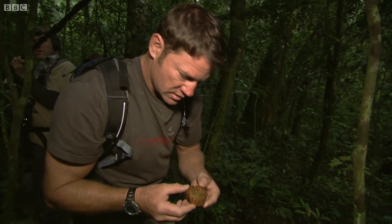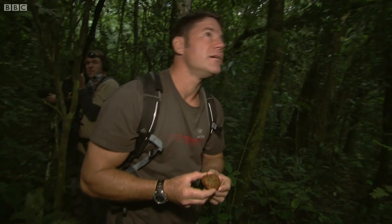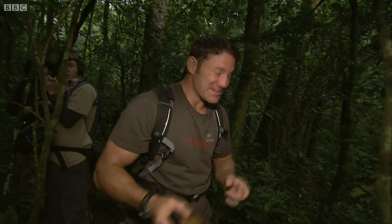As we get closer, we find another clue. It's part of a fig which has been left behind by a chimp. It's another good sign — all the signs are pointing this way.